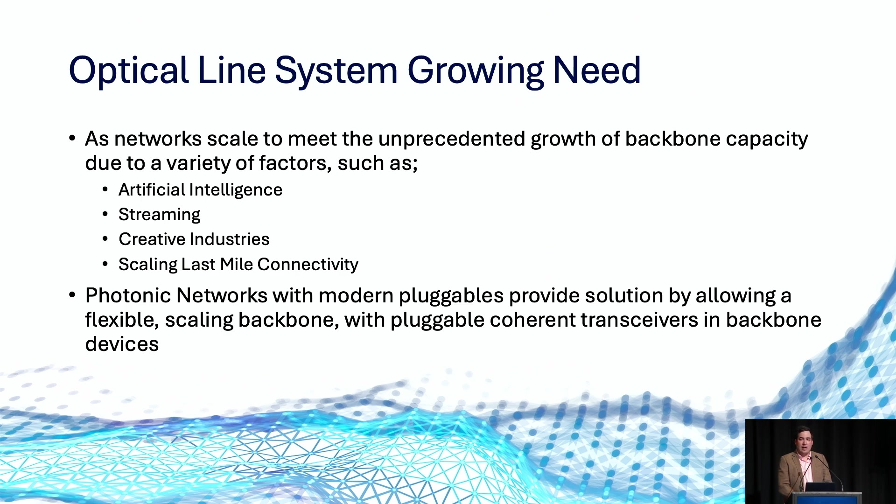So why do we need to scale our networks? Over the last couple of years there's been unprecedented growth in capacity due to things like artificial intelligence, streaming, and creative industries like gaming, as well as the fact that last-mile connectivity has become extremely available with speeds over 1 gig being explored by providers like NBN. Pluggable coherent optics allow us to solve some of these gaps by providing a fast way to grow and scale networks over the top of a common backbone.